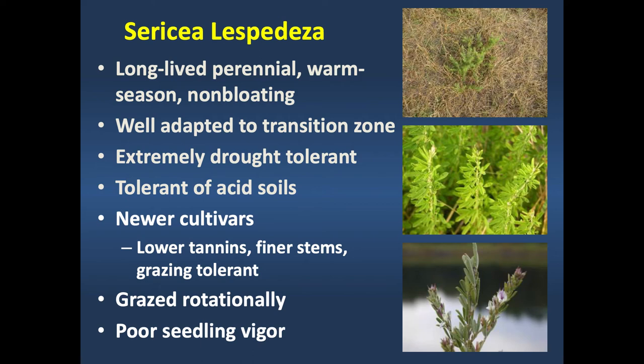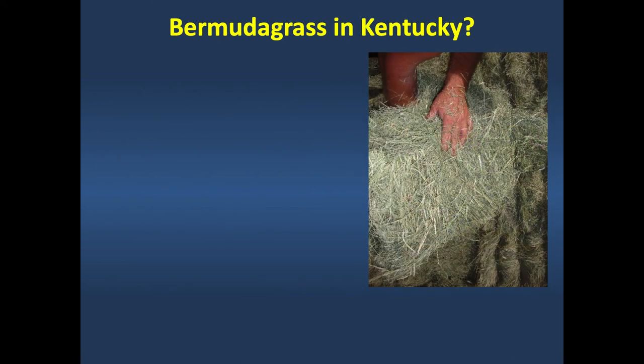Sericea lespedeza needs to be grazed rotationally. One issue is that it can be hard to establish because it has very low seedling vigor. The seeding rate is probably in the 15 to 20 pound per acre range, but you really have to suppress that sod first so it gets a chance to establish.